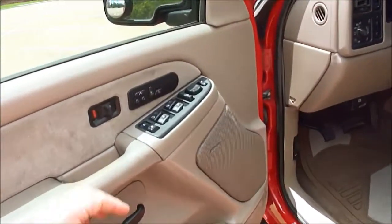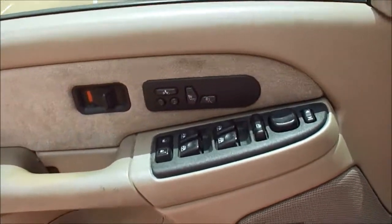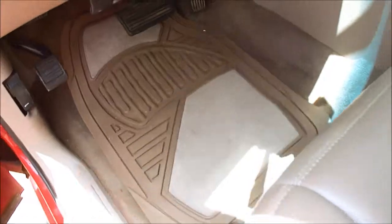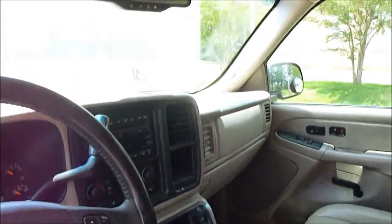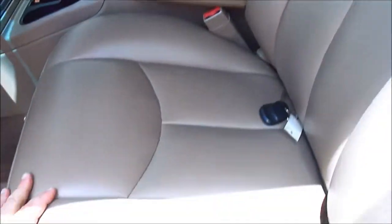This truck has pretty much everything you can put on one. It has the Bose stereo, heated seats, memory seats, keyless entry. Look under here — carpet's not worn out or messed up. Steering wheel's nice. Headliner's not sagging or anything — this is a good headliner. Armrests aren't chewed up.